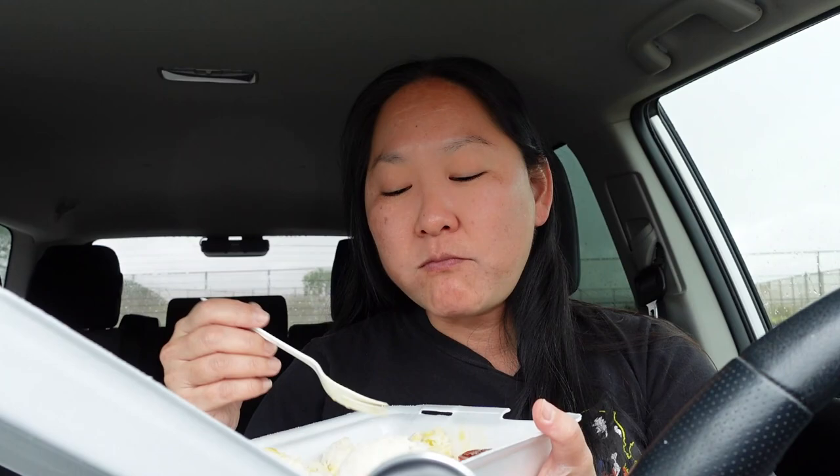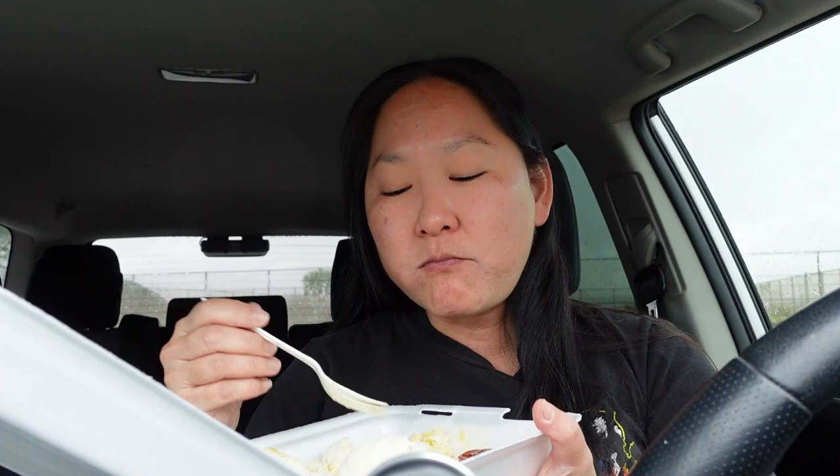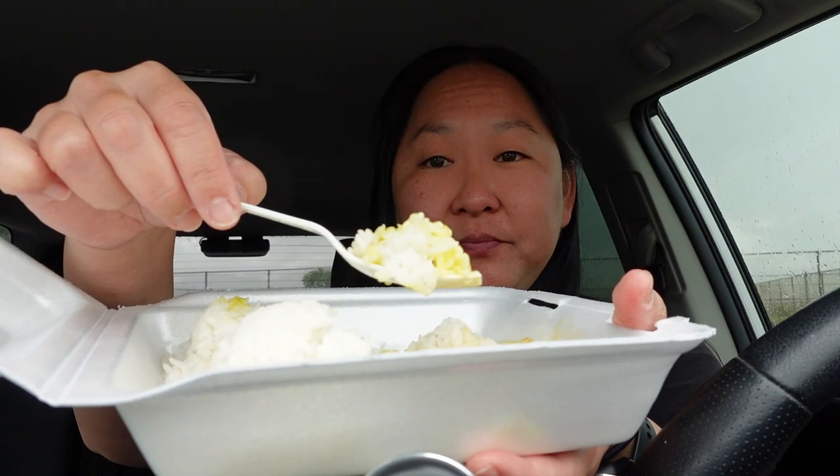They have omelets and other things, but I'm pretty simple with my breakfast. I just like a meat and some rice and eggs, and you can't go wrong. Tastes so good. And I just like how that egg yolk glistens on your rice and gives it that nice taste. That's why I like over easy eggs with my breakfast.